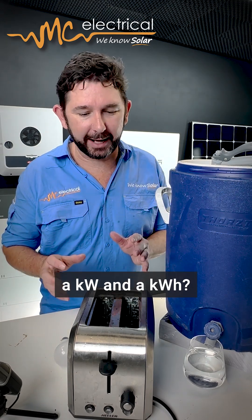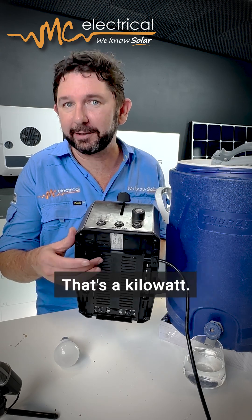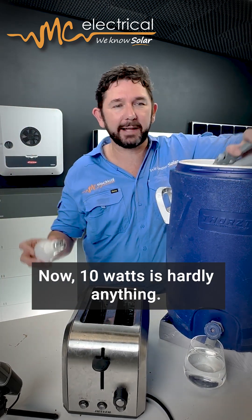What's the difference between a kilowatt and a kilowatt hour? If we look on the bottom of this toaster, it uses 1,000 watts — that's a kilowatt. This light bulb here only uses 10 watts.